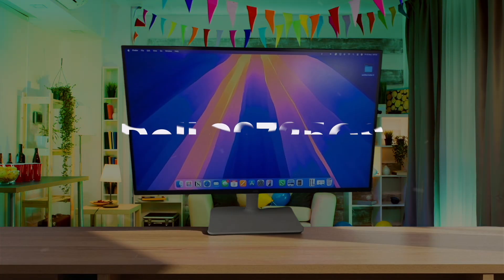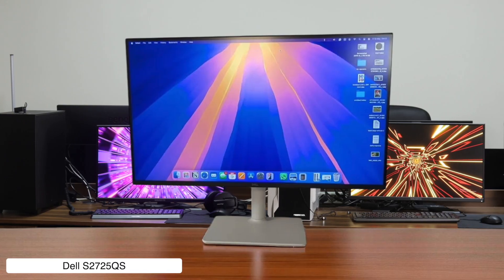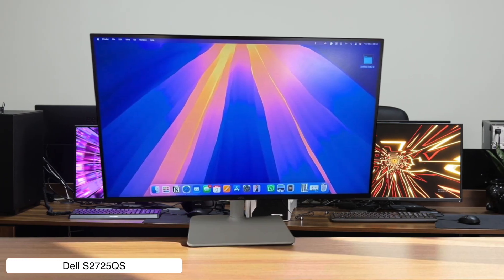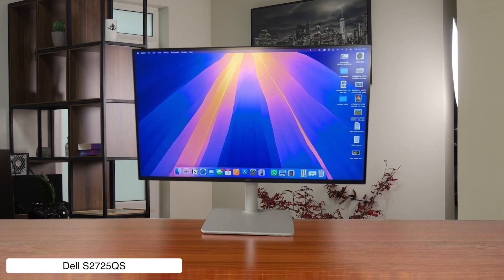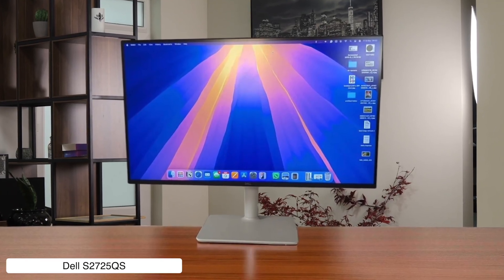Dell S2725QS. Dell just crashed the party with this one, offering a 27-inch 4K display with a 120Hz refresh rate for a price so low it feels like a typo. But to get that sweet price, you're giving up brightness and contrast compared to the others, and more importantly for some, it ditches USB-C connectivity — which is less of a big deal for a desktop Mac Mini setup.